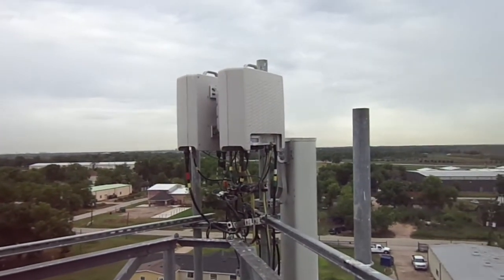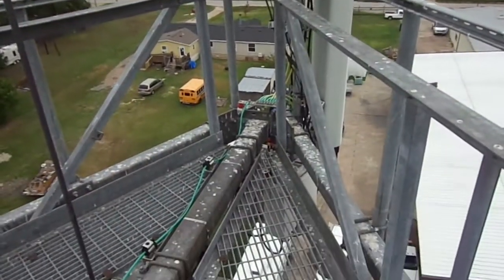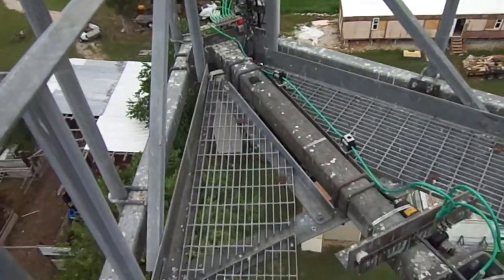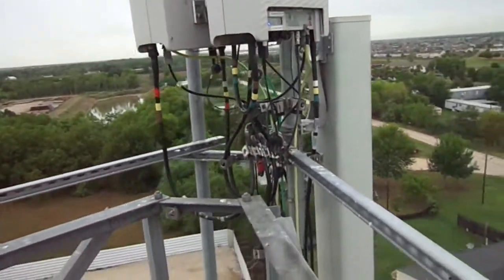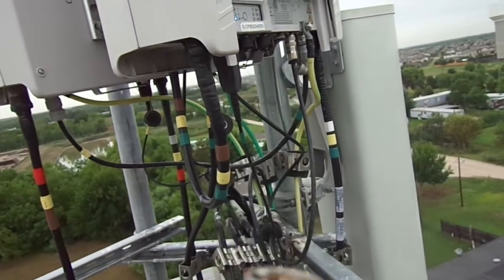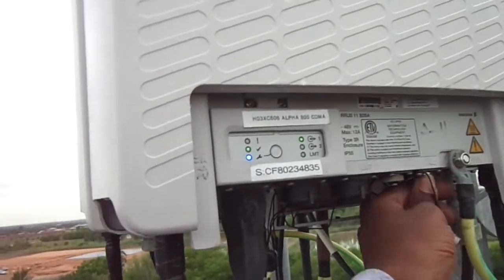We're on a little monopole somewhere in Houston. You're looking at gamma sector, alpha, and beta. I just came out here to do a little troubleshoot — they had some red issues, so I had to go change them out. Make sure it's snug, still in service.